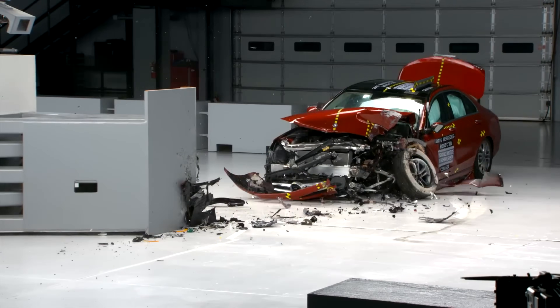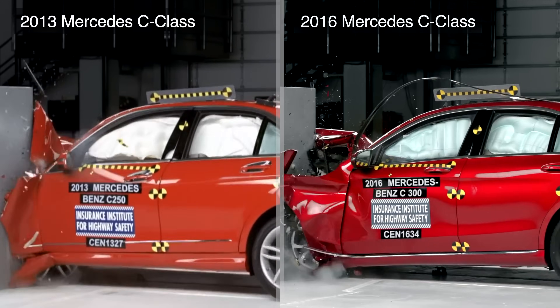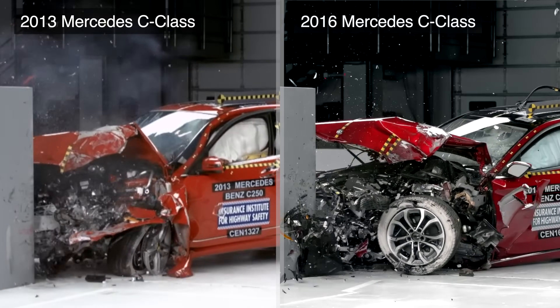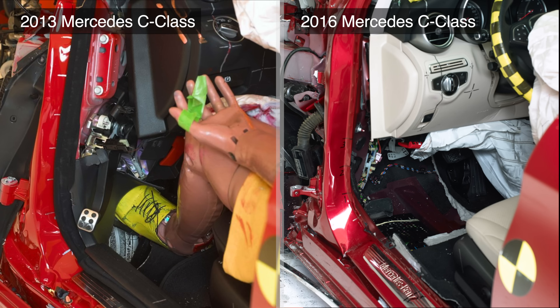The new structure came in 2015, when the C-Class was fully redesigned. The improvements were dramatic, with the amount of intrusion into the lower part of the compartment dropping from 32 to 10 cm. Images of this intrusion show a day and night difference between model years.